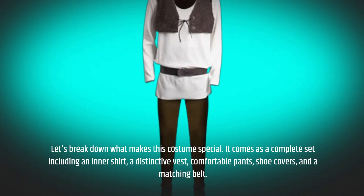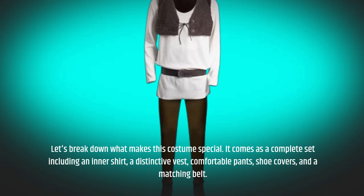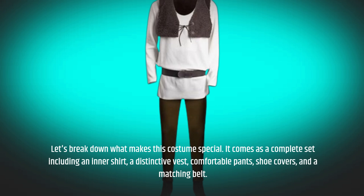It comes as a complete set including an inner shirt, a distinctive vest, comfortable pants, shoe covers, and a matching belt.